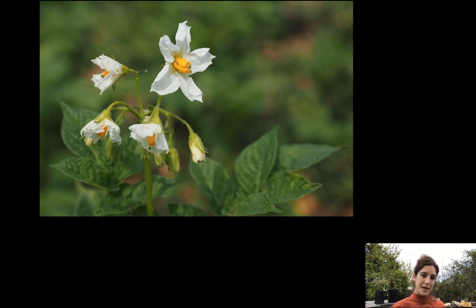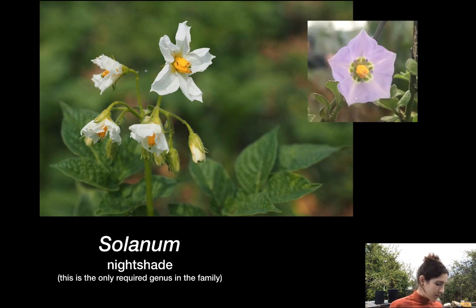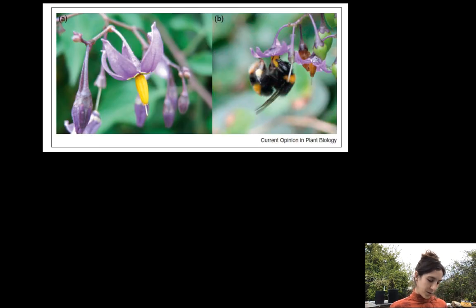Solanum is the required genus in this family — it's the genus of nightshade, and the only required genus. It's a really big genus, and you might have grown tomatoes, which are in it. We have many native members of the genus Solanum here in California. There are two very different looking flowers in this genus — one on the left has really prominent corolla lobes while the one on the right has lobes that blend together more.